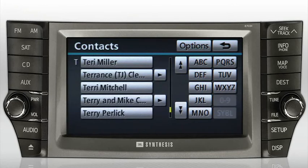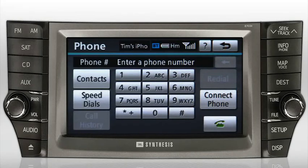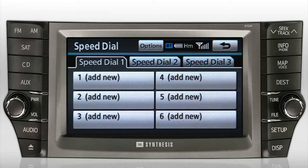Press Back to return to the phone screen. You can select the Speed Dials button to save up to 18 speed dial numbers. Press any Add New button and follow the instructions to assign a new phone number.